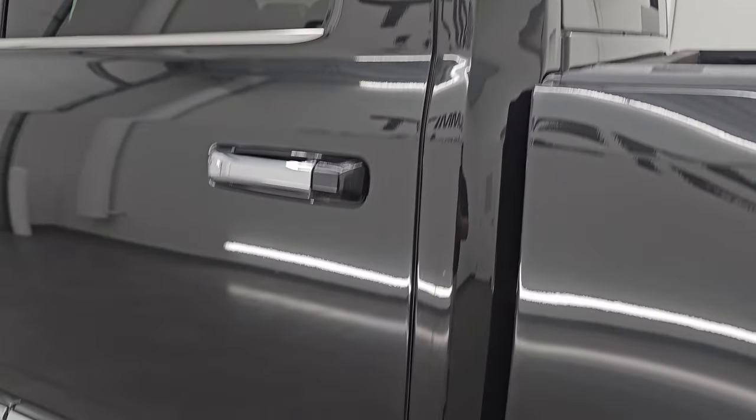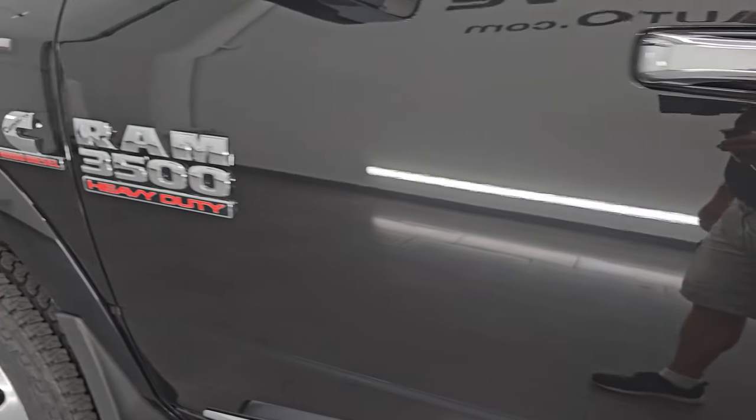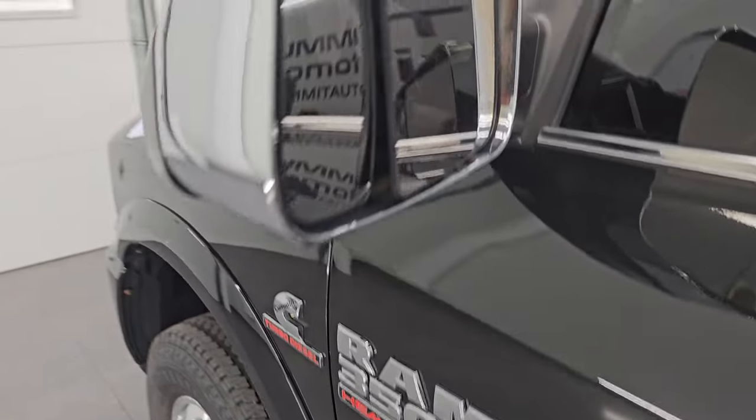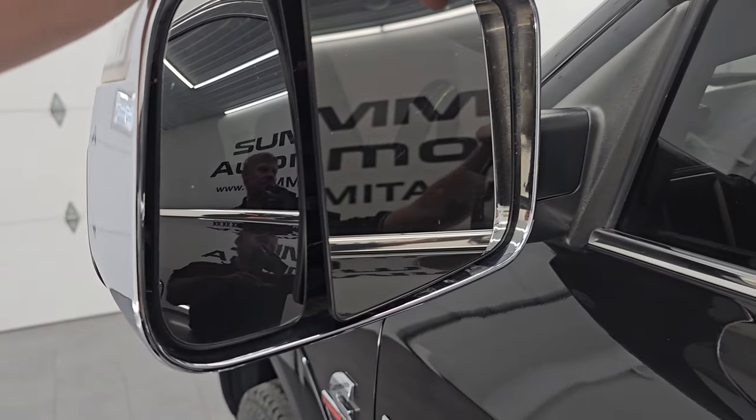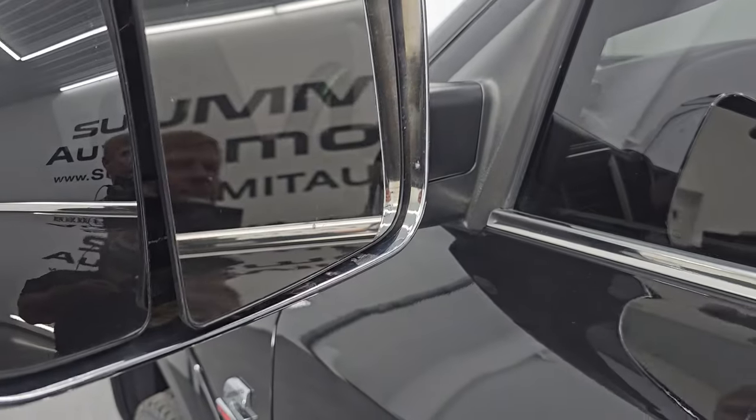Coming around to the driver's side, just as clean as the passenger side — no major dents or dings on the cab or doors. Really nice condition. Does have the heated fold-up tow mirrors with built-in directional signals. They fold up like so and fold in like that — I'm pretty sure they're power-fold.